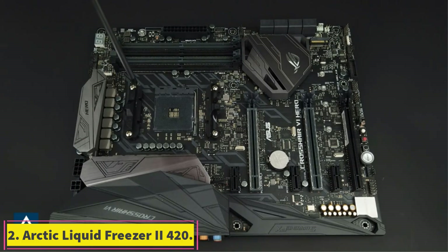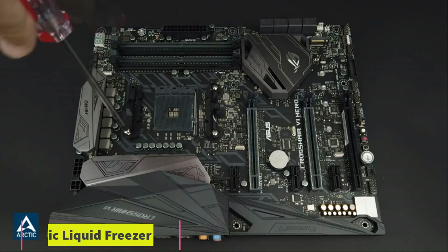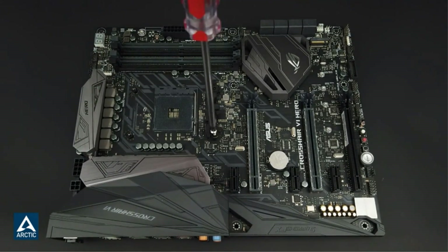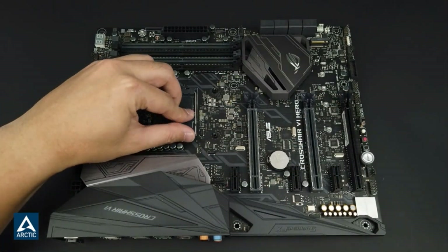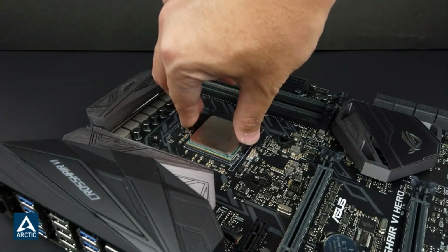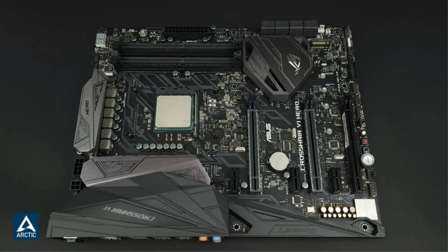Number 2: Arctic Liquid Freezer 2 420. Arctic's Liquid Freezer 2 lineup of AIO coolers are generally regarded as the best overall options for closed-loop coolers. They consistently outperform the competition in cooling benchmarks, thanks in part to their thicker radiators, they run quieter than most options, and they are usually priced better as well.